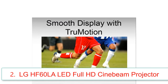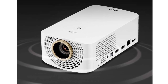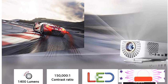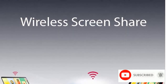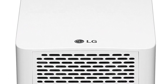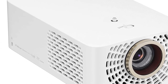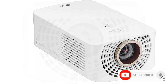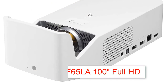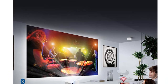Number two: LG HF60LA LED Full HD CineBeam Projector with Smart TV and Bluetooth sound out. Brand: LG. Connectivity: Bluetooth, USB, HDMI. Display resolution: 1920x1080 pixels. Full HD resolution 1920x1080, up to 120-inch projection, up to 1400 ANSI lumens, LG Smart TV compatible, 30,000-hour lamp life.